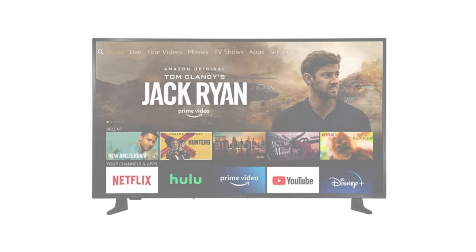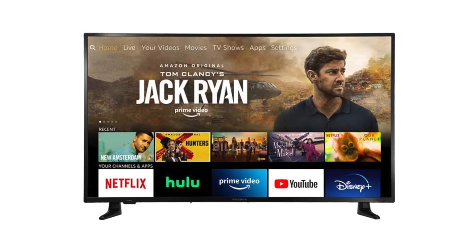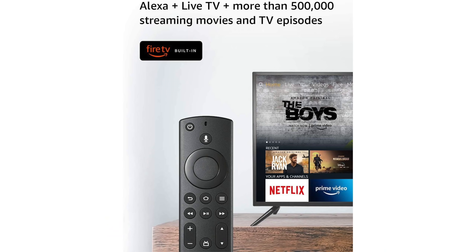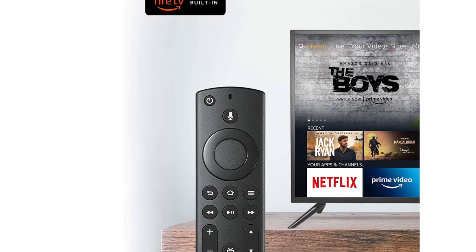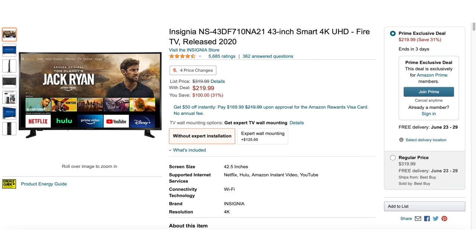Another item to check out is the Insignia 43-inch Smart 4K Fire TV. With it being a smart TV, you'll be able to stream Disney+, Netflix, YouTube, Prime Video, Hulu, and a ton of other options. It also has the voice remote with Alexa, and on that remote you can quickly launch apps with dedicated buttons. You can currently save $100 on it as it's going for $219.